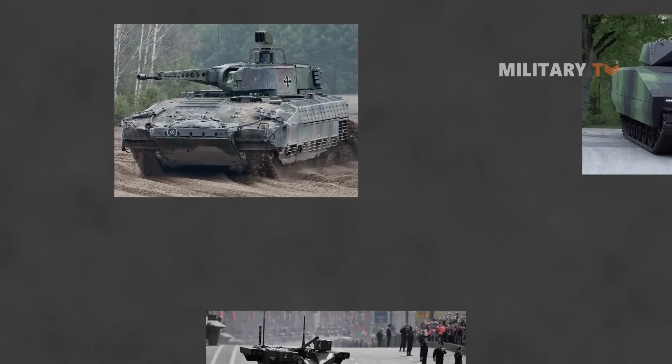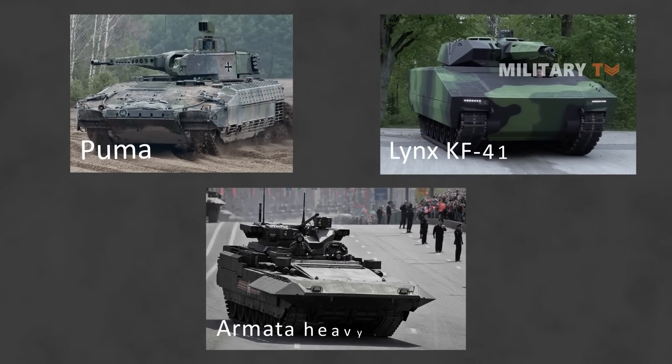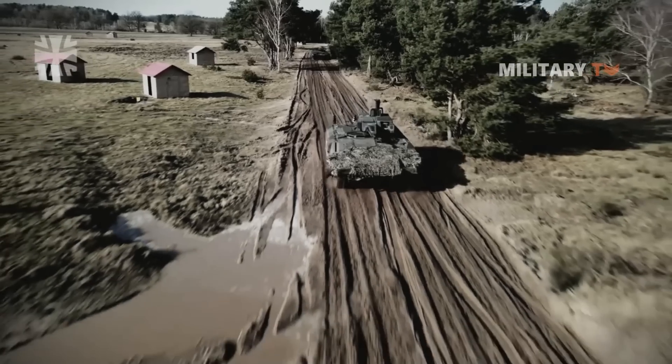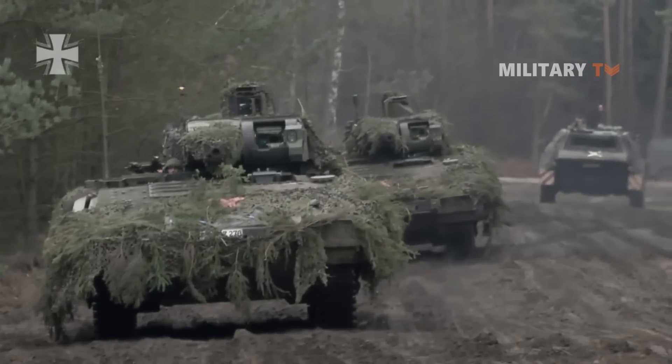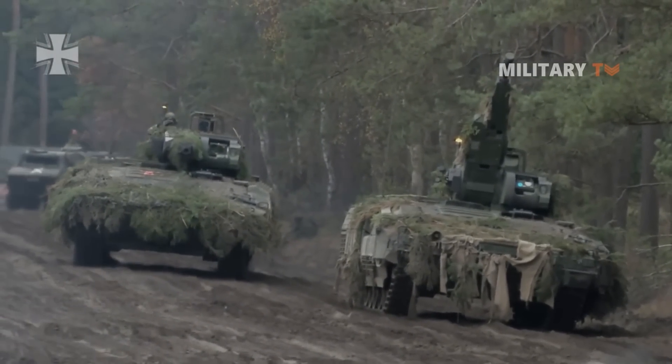There are other infantry fighting vehicles that are heavier and possibly more protected than the Puma, such as the German Lynx KF-41 and the Russian Armata Heavy Infantry Fighting Vehicle. However, both of these vehicles are still in development and have received no production orders, whereas the Puma is a fully operational vehicle built in large numbers.